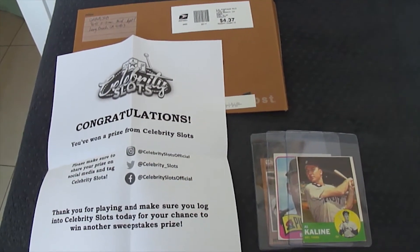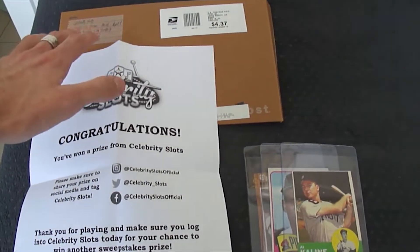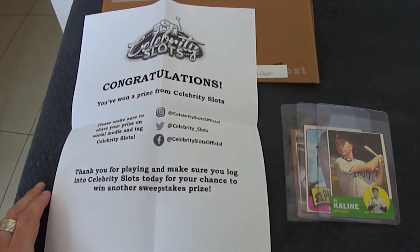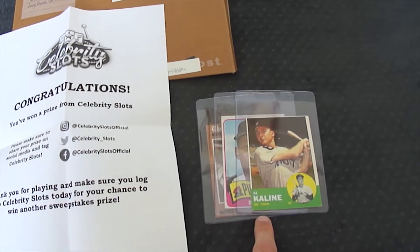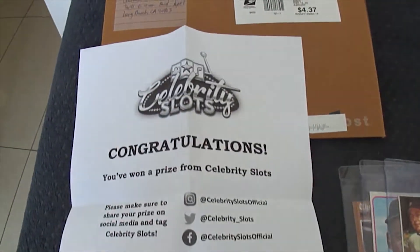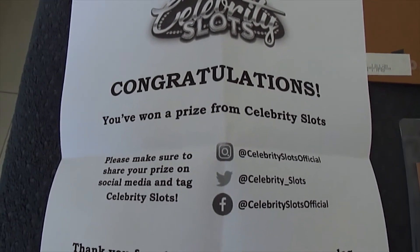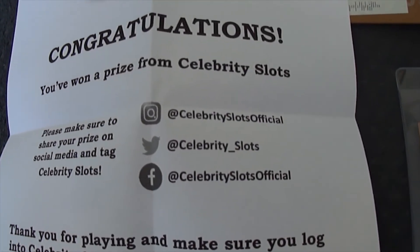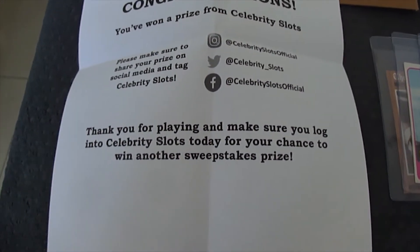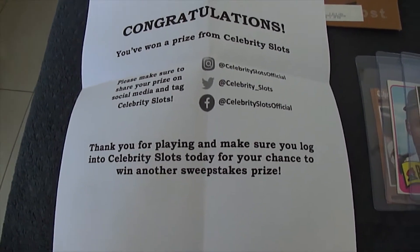This is definitely the biggest score that I've had so far on Celebrity Slots. You can see we have an envelope here. I've just placed the winner's letter over the envelope to cover up my address. We're going to take a look at the winner's letter first, and then we're going to go on to the actual prizes that I've won, which are these three baseball cards right here. Congratulations, you won a prize from Celebrity Slots. These are their unique social media links to Instagram, Twitter and Facebook if you want to follow them. Make sure you log on to Celebrity Slots today for your chance to win another sweepstakes prize.